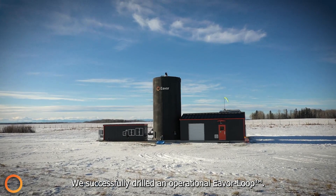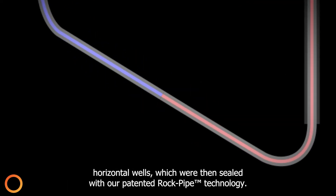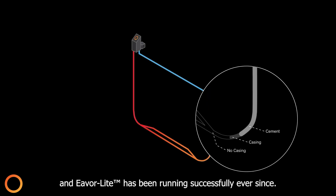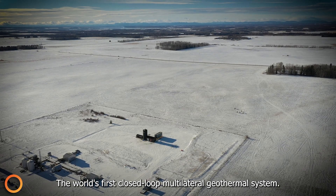We successfully drilled an operational EverLoop. This demonstrated the ability to drill and connect multilateral horizontal wells, which were then sealed with our patented rock pipe technology. From here, we successfully demonstrated the thermosyphon effect, and EverLight has been running successfully ever since — the world's first closed-loop multilateral geothermal system.